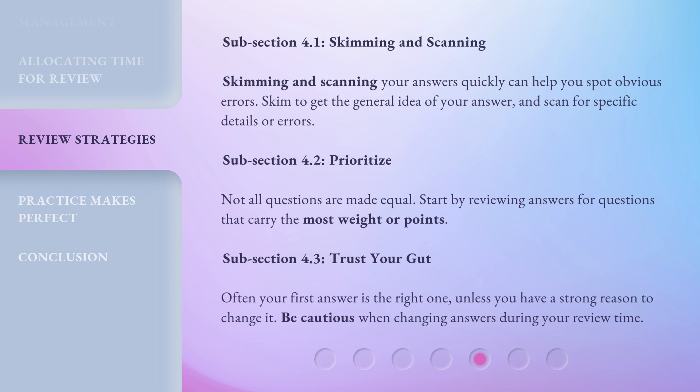Subsection 4.3: Trust your gut. Often your first answer is the right one, unless you have a strong reason to change it. Be cautious when changing answers during your review time.